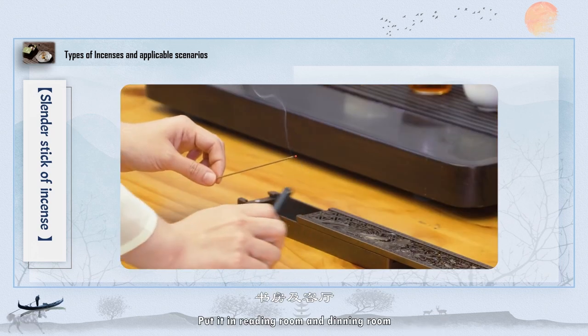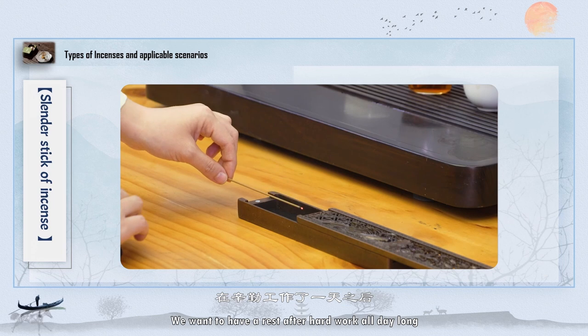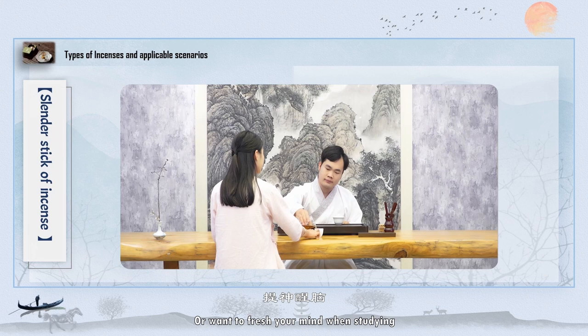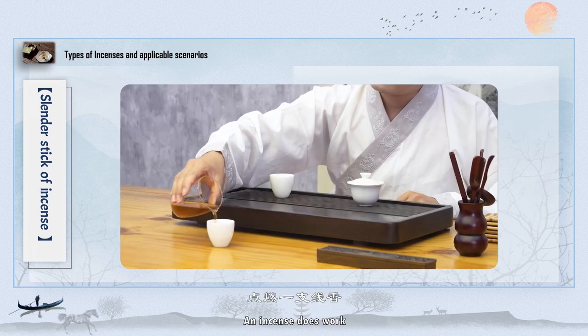Put incense in the reading room and dining room. After hard work all day long, we want to rest, or we want to freshen our mind when studying — burning incense does work.